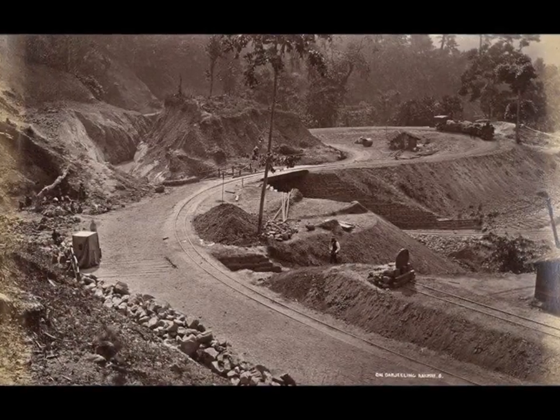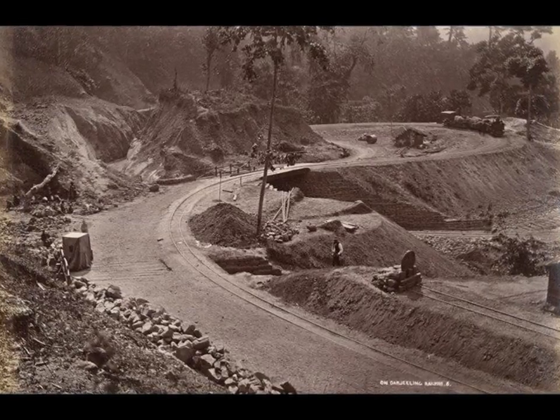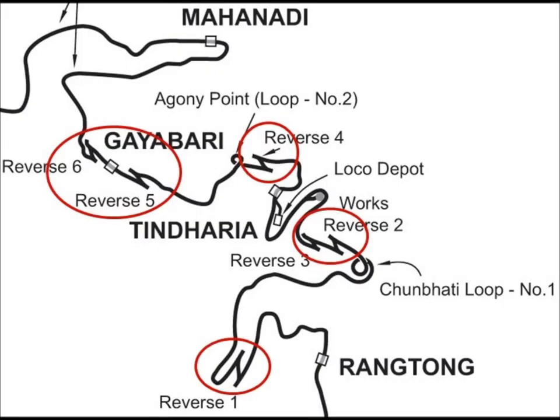Every time the slope got too steep, he brought the tracks back a few yards and let it climb again at a slightly different point, outlining a Z-shaped zigzag track — or Z-reversing stations — to avoid the problem of land erosion.